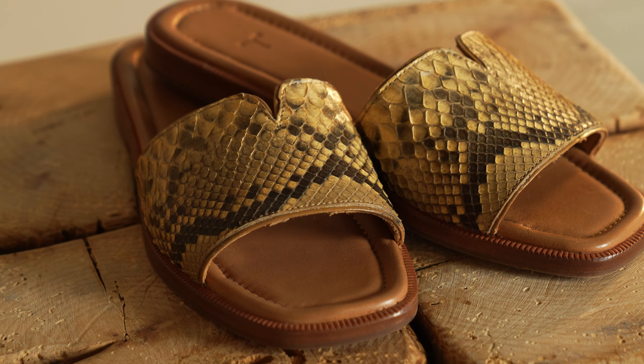Hey y'all, my name is Taylor. I'm the global product developer here at Tecovas, and I want to talk to you today about the Carmen — our latest and greatest newest innovation here at Tecovas. She is the lady's first slide sandal.